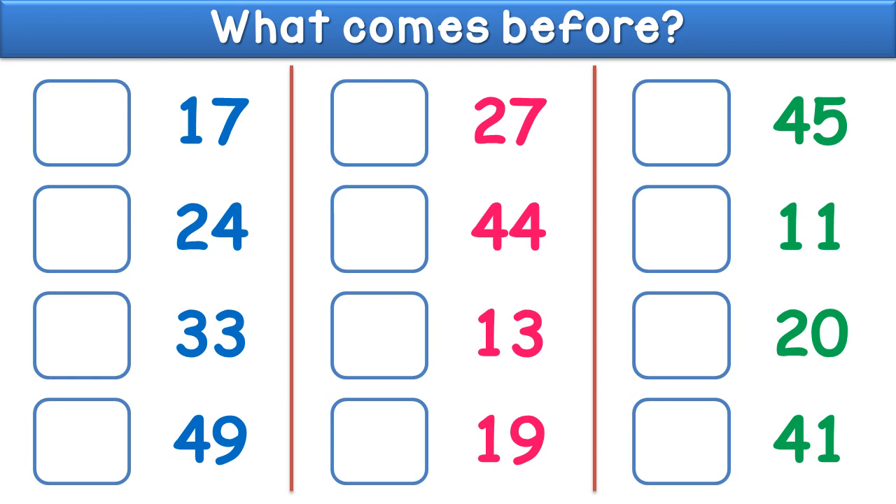What comes before seventeen? The answer is sixteen. What comes before twenty four? The answer is twenty three. What comes before thirty three?